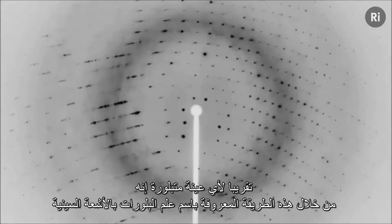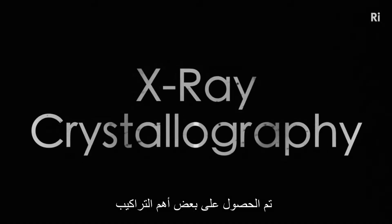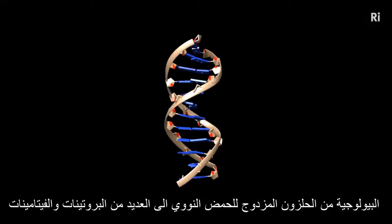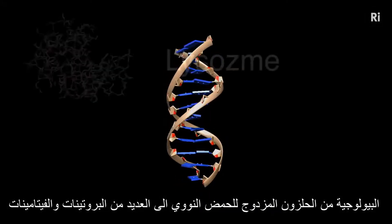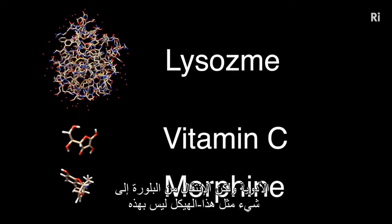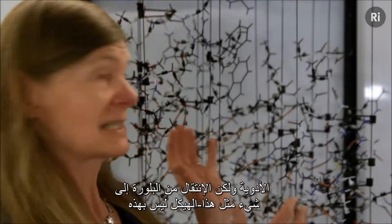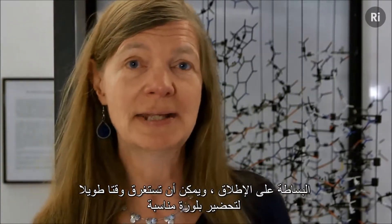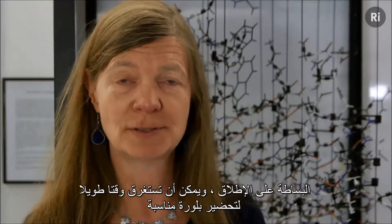It's through this method, known as X-ray crystallography, that some of the most important biological structures have been obtained — from the double helix of DNA to numerous proteins, vitamins and drugs. But getting from a crystal to something like this structure is not at all trivial, and it can take a long time to grow a suitable crystal.